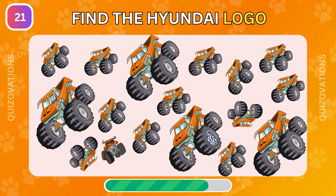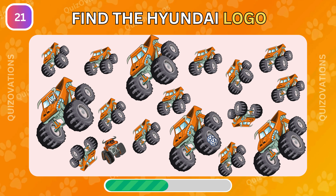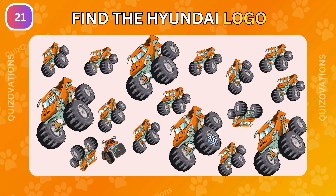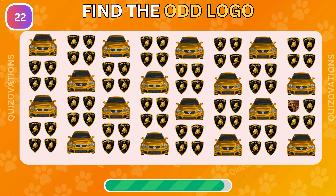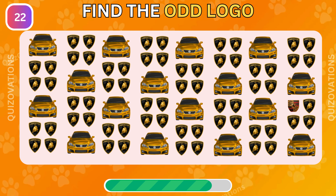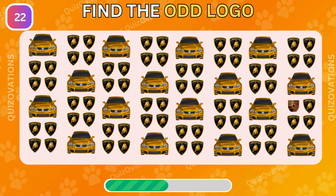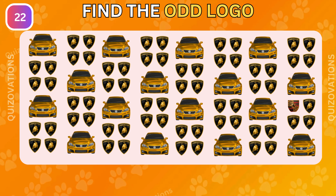Can you find the Hyundai logo in this picture? Here is your next challenge. Can you find the odd logo? Here it is.